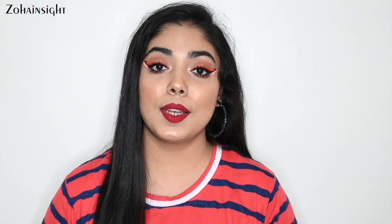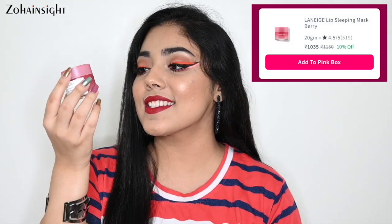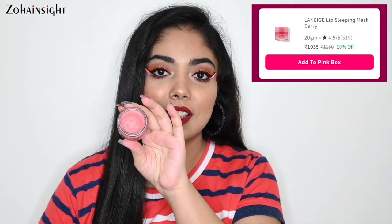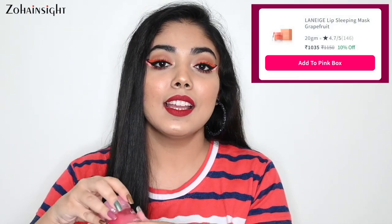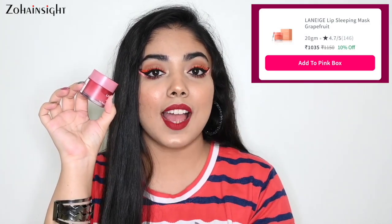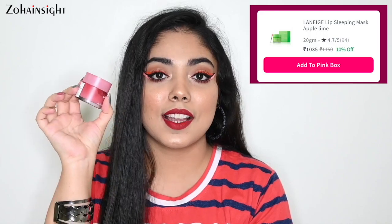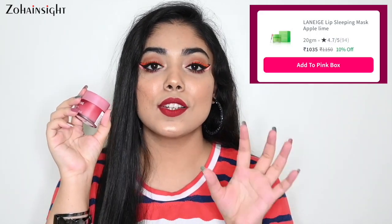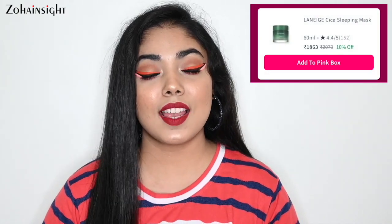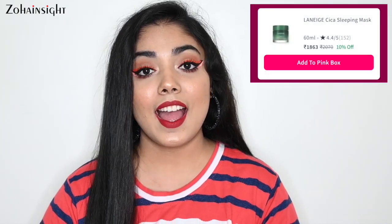Third absolute favorite is Laneige Lip Sleeping Mask in the Berry variant. This is the bigger jar and you can see I've been using this since last November — see how much is left, it lasts really long. It's super amazing for dry and chappy lips. They also have grapefruit and apple lime variants, and all three are on 10% discount each. Next is Laneige Cica Sleeping Mask, great for dry, flaky, and irritated skin — also on 10% discount.